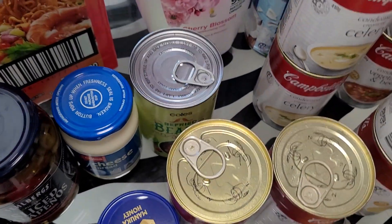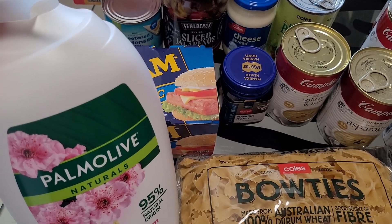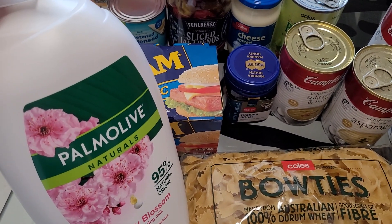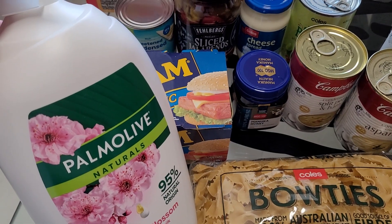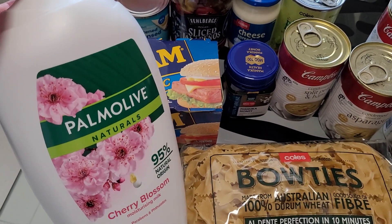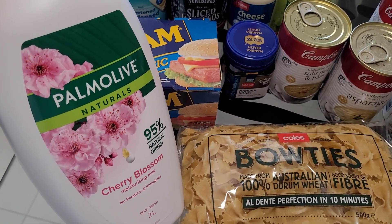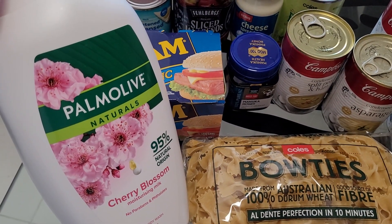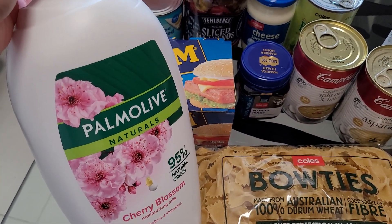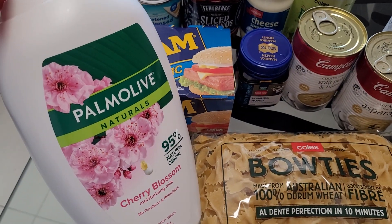I wanted to let you guys know — in my previous grocery haul I purchased the Coles brand body wash. It's okay but not as good as the branded ones obviously. If you buy Dove at Coles and Woolies it works out to be about $15 for one liter, whereas the Coles brand is $4 for one liter. But I stopped by Big W today and found this massive two-liter bottle for $11 — that's so much cheaper, and it's not even on sale. Once you've used your one-liter bottles at home, you can use this to refill them. Very happy with that.